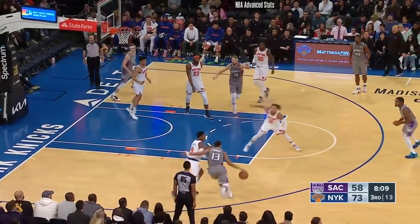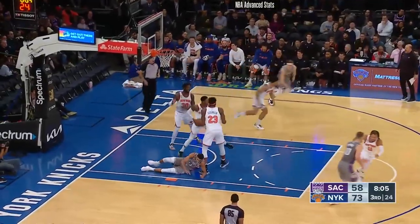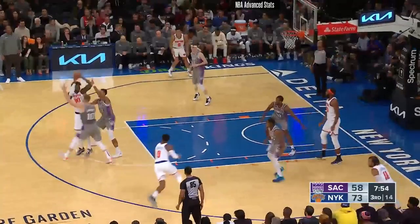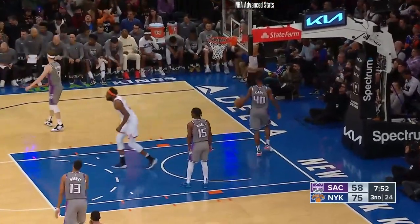Barrett drives inside and bangs it home. Mitchell's not looking to shoot — this kid is looking to shoot. Murray misses, Barrett the rebound. Barrett's got 14 points, four assists. Randall tells Barrett to cut — great teamwork there. Randall was the one telling Barrett to cut; he set it up perfectly for Robinson.